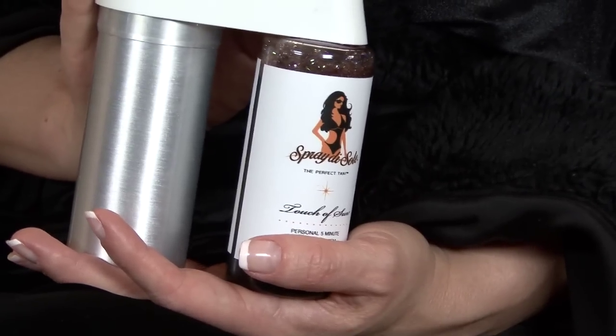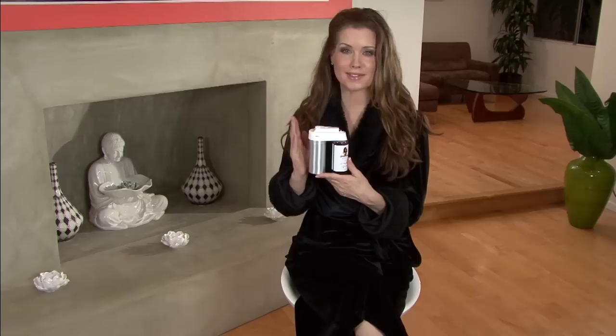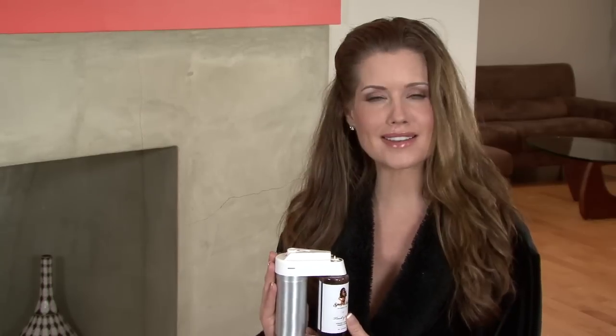So what's the new product? Allow me to introduce to you the Touch of Sun 5-Minute Personal Tanning System. I cannot tell you how excited I am to finally have a way to create, refresh, and maintain my tan anytime I want. I would love to talk more about the virtues of this great product, but I really want to show you how it works.